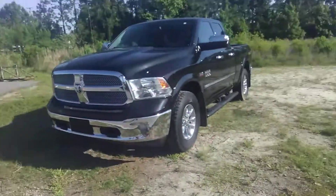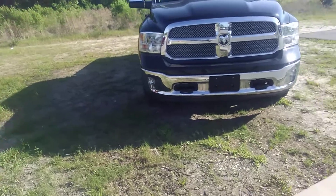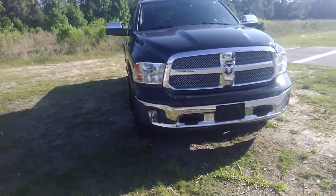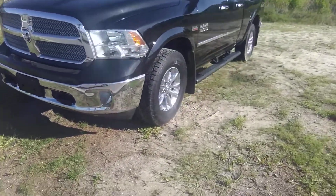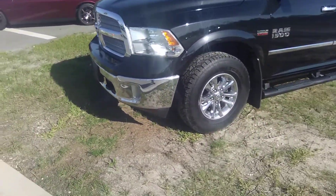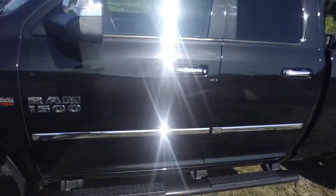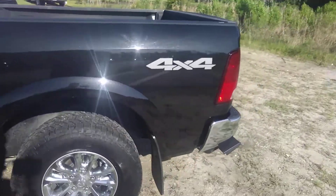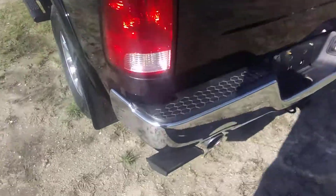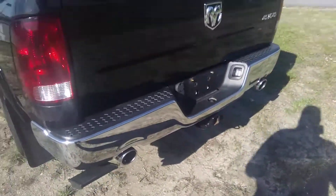It has got a really nice trim package — a chrome package. Here it is from the front. Of course it's got the Ram insignia, big wheels and tires, running boards, chrome on the windows and the door handles. It is a 4x4. I will point out that it has installed step guards right there for stepping up easy.